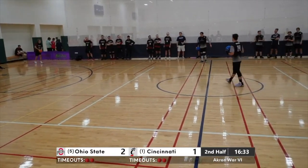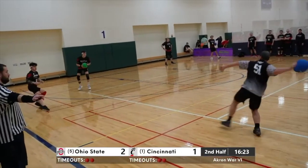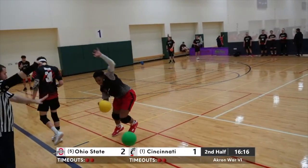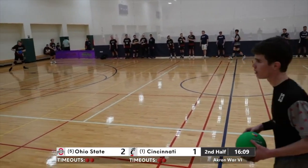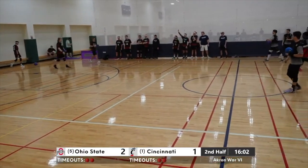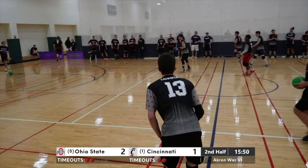Nice reset there by Tyler Schaefer — keeps the count alive for the Bearcats. Let's see what OSU cooks up here. Beautiful cross by Miller — Schaefer didn't see that one coming at all. Skiba got caught having to try to bail out his teammate who missed the reset throw and hung one — he's not happy. Down goes Ziles, leaving just Engelman.